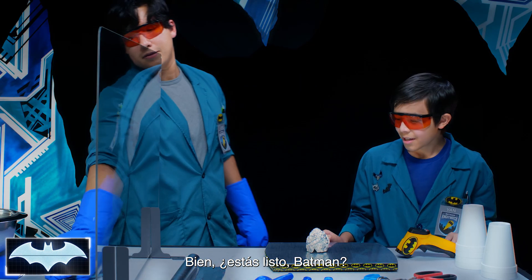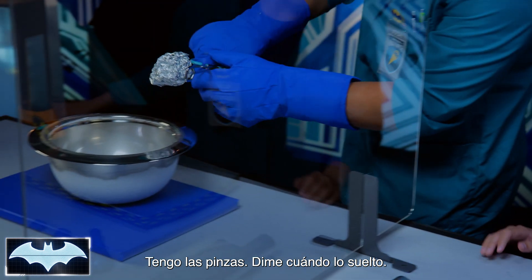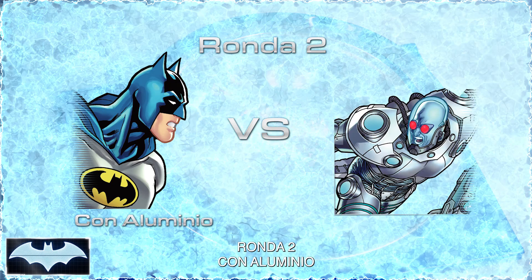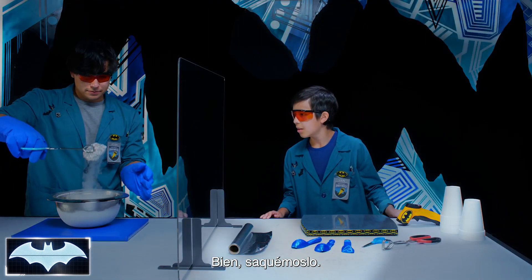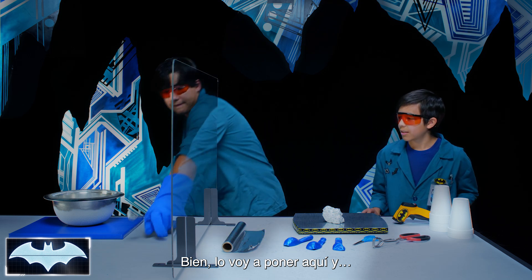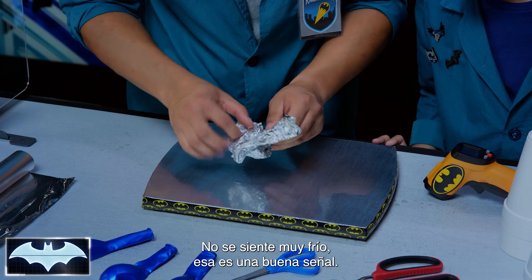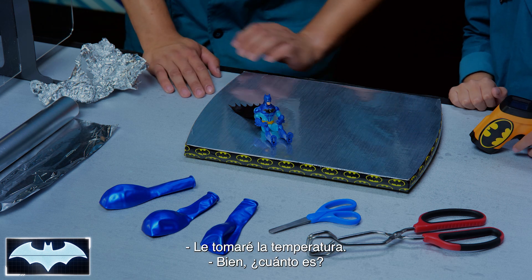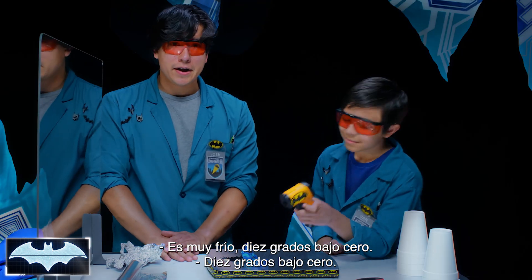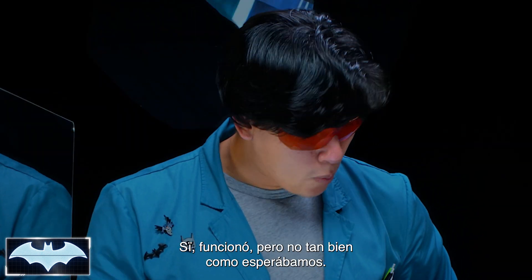Are you ready, Batman? Batman's always ready for anything. Let's drop him in. Let's take him out and unwrap our Batsicle. It doesn't feel too cold — that's a good sign. Let's check his temperature. 13 degrees Fahrenheit. I think we need to find something that insulates Batman better. It worked, but just not as well as we wanted it to work.